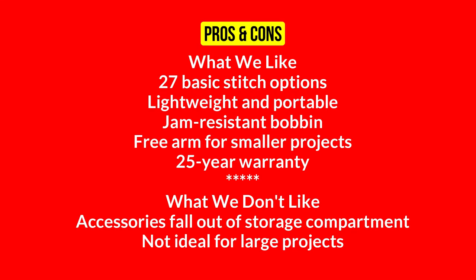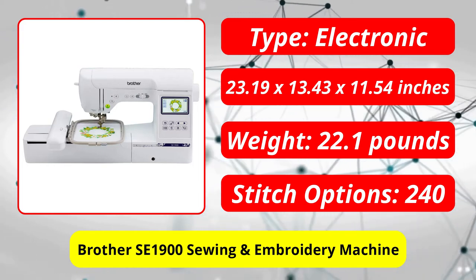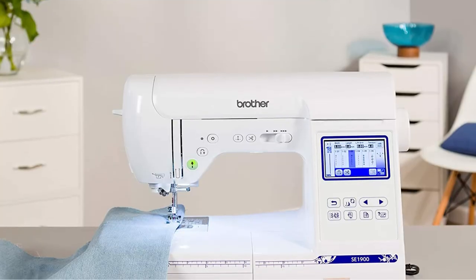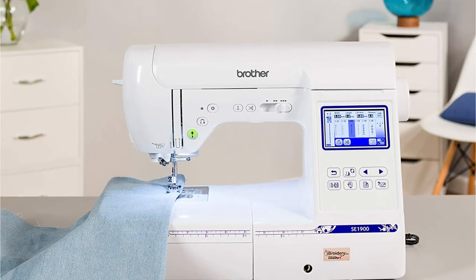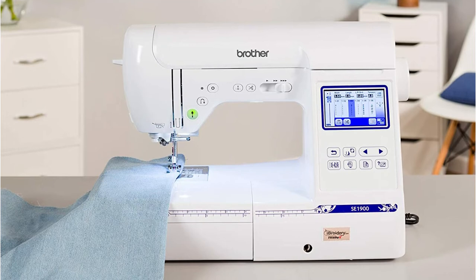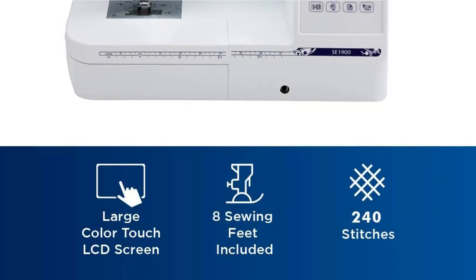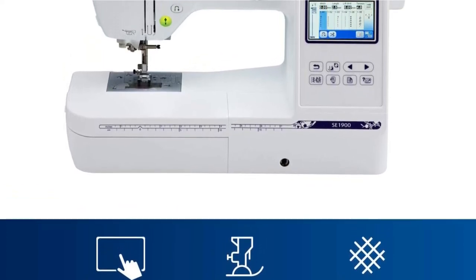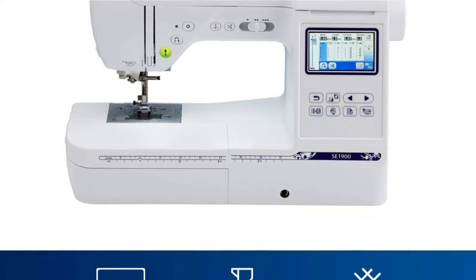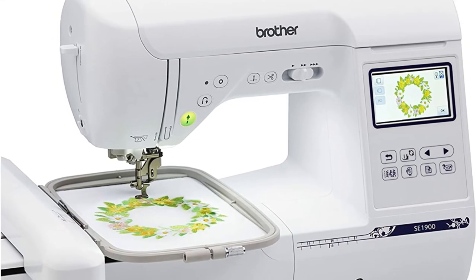At number four is the Brother SE 1900 sewing and embroidery machine. It isn't cheap, but it's one of the best options for those who want to create stunning embroidered creations. 138 embroidery designs as well as 11 fonts are programmed into this machine, which has a spacious 5 by 7 inch embroidery field. You can import additional designs using the unit's built-in memory and adjust the size, colors, and orientation of your motifs using its touchscreen. The machine also has 240 stitches and eight presser feet.